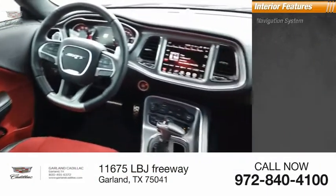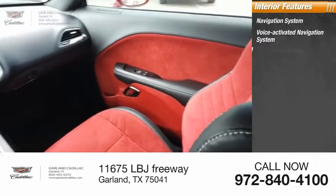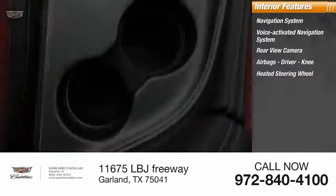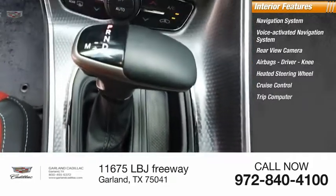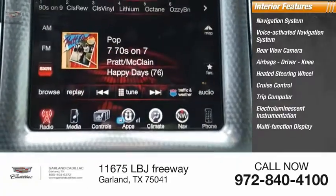Inside you'll find navigation system, voice-activated navigation system, rear-view camera, airbags — driver and knee — heated steering wheel, cruise control, trip computer, electro-illuminescent instrumentation, multifunction display, tachometer.